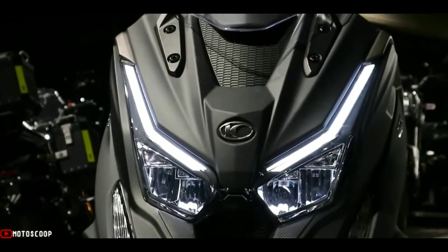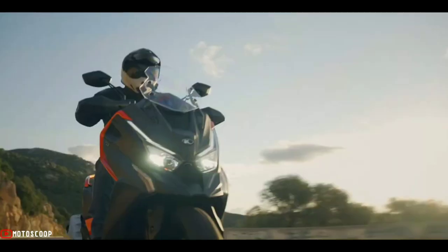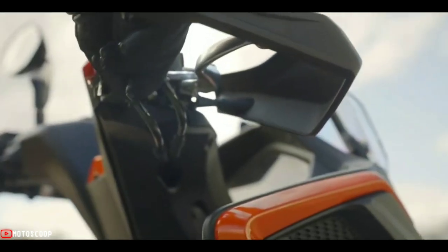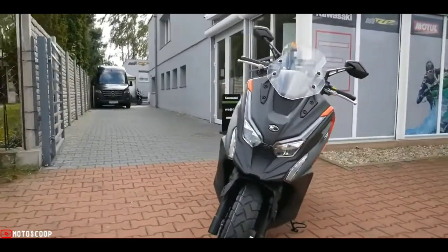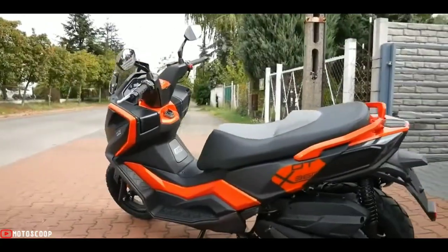The Kinko DTX 360 also has a higher, more commanding ride position, courtesy of a higher and wider handlebar for extra leverage, and a different seat which increases the saddle height from 775 mm to 800 mm.